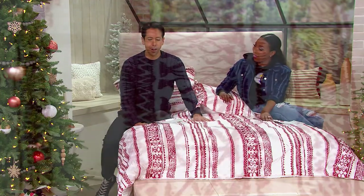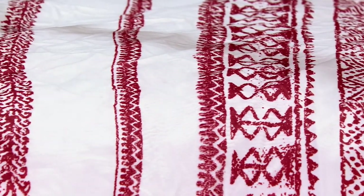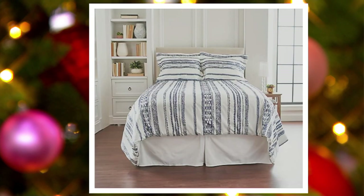We have these available in twin, full, queen, and king. Let's take you on their color story. What you're looking at right now is what we're calling Candy Cane. We also have it available in gray. And this is the navy. What you're getting here is your comforter — oh my gosh, this is so nice, it's so soft — and these shams. Beautiful, beautiful package deal here.